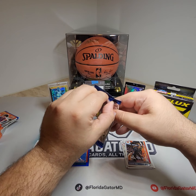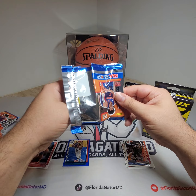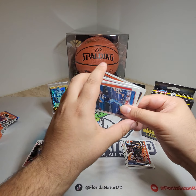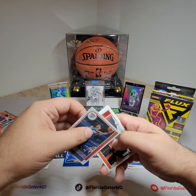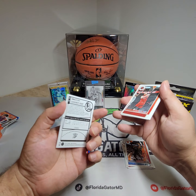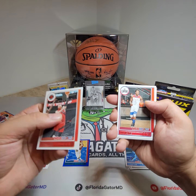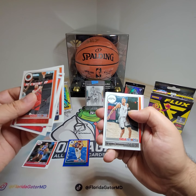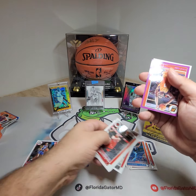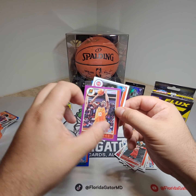Pack number two. Oh, there's a purple in here — let's go! Aaron Baines, Eric Bledsoe, Rui Hachimura, Joe Ingles, Dejounte Murray. And then we got a purple Jalen Smith.